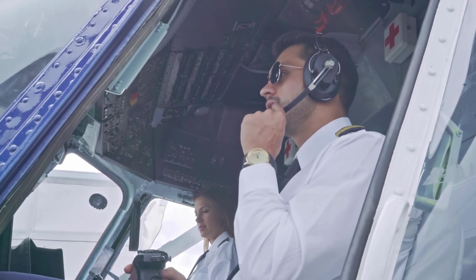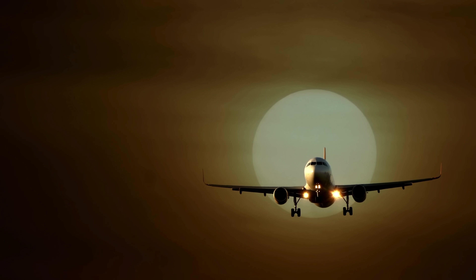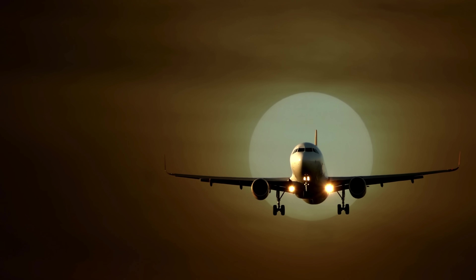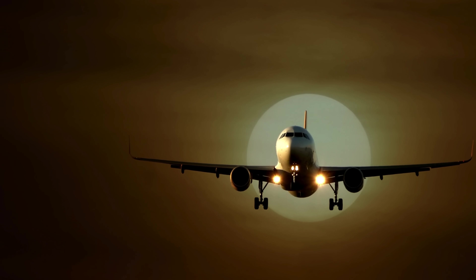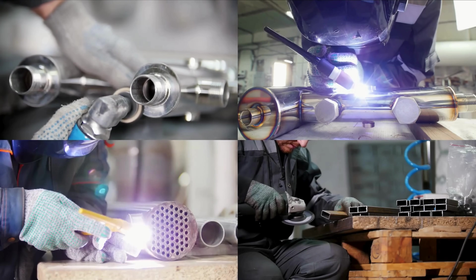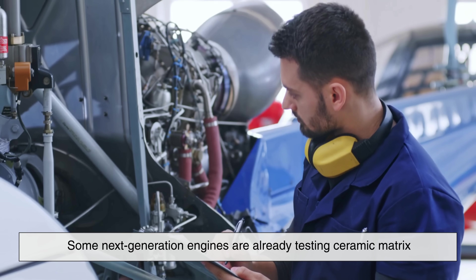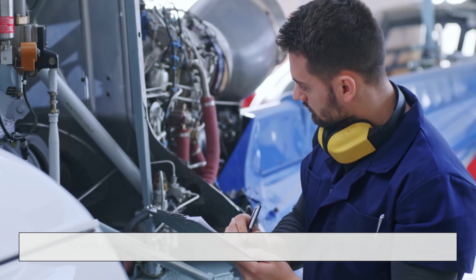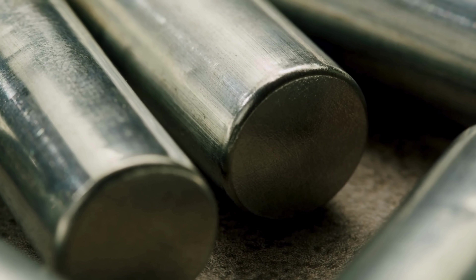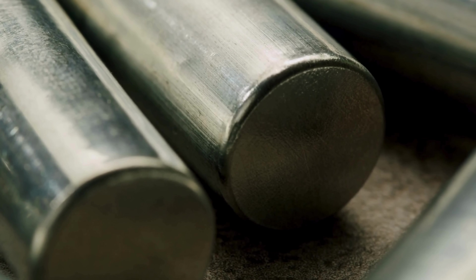Looking forward, Inconel continues to play a major role in aviation. As we move toward more sustainable and powerful engines, the demand for materials that can handle even hotter conditions will only grow. New Inconel variants, additive manufacturing techniques, and smarter cooling systems are all part of that evolution. Some next-generation engines are already testing ceramic matrix composites for higher heat tolerance. But for now, and for the foreseeable future, Inconel remains the go-to material that makes modern flight possible.